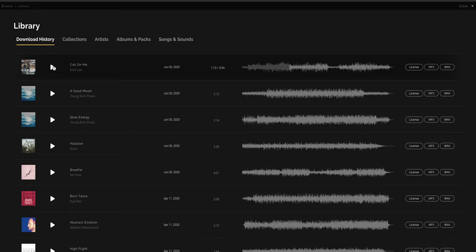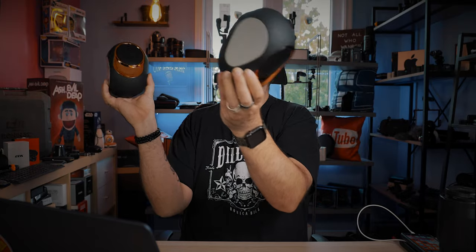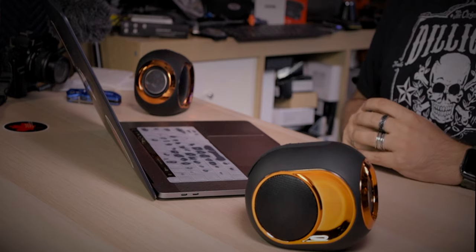Same song playing across both — 'Call On Me' from Artlist, so no copyright strikes. Ready... Oh yeah, that sounds way better! Even the bass sounds better with two of them firing. So is it a Devialet killer? No, not by any means. But definitely get two of them. Let's try that guitar song too — oh yeah, way better. Without question, the way to buy these is with two.